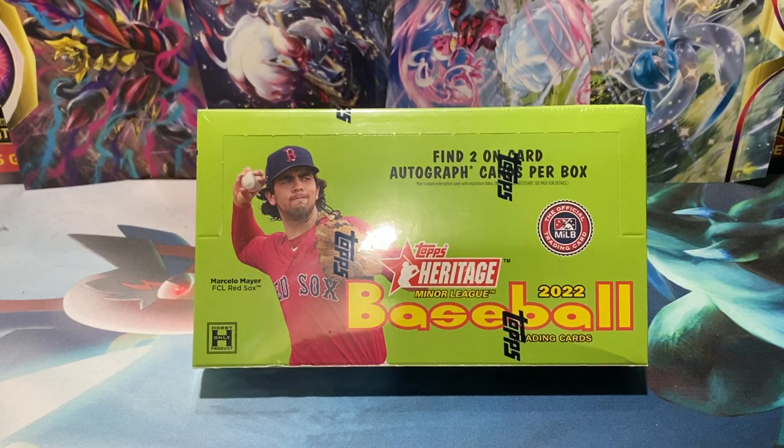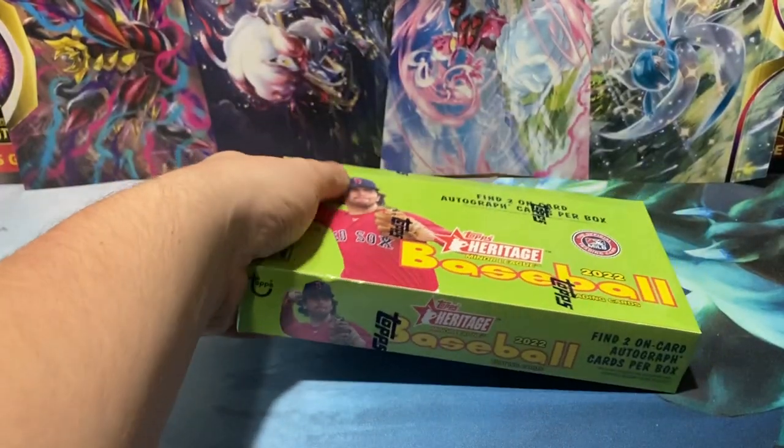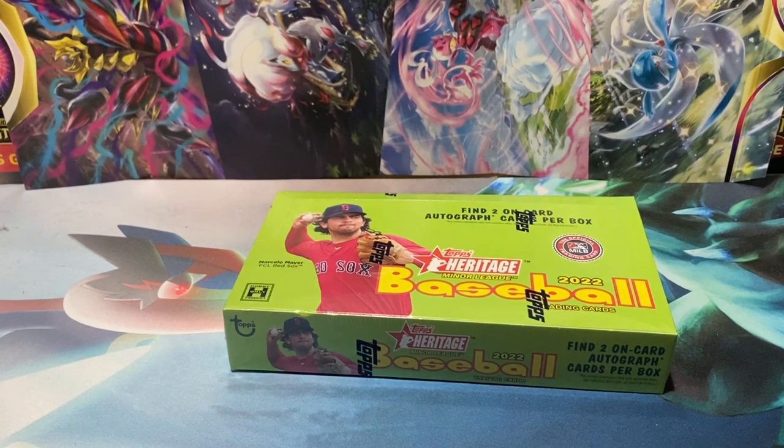What's up, YouTube? My name's Chance. The channel is Chance Bishops Briggs, and today we have ourselves a brand new opening of the brand new Topps Heritage 2022 Minor League Baseball. Two autographs — on-card autographs specifically — in every box. So hopefully we can get some top minor leaguers.